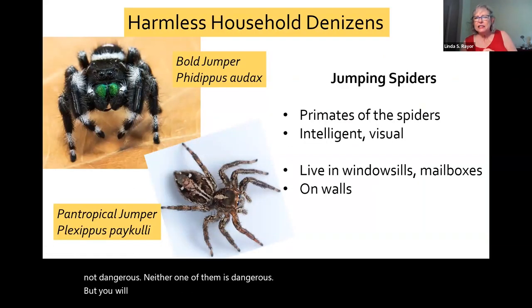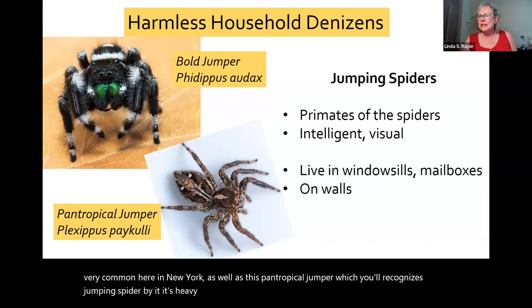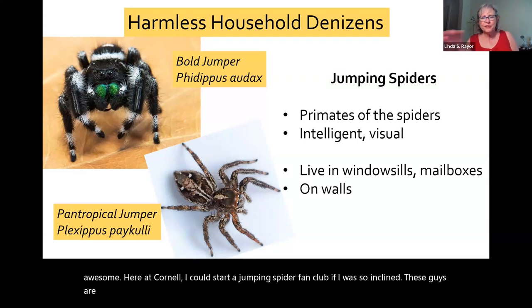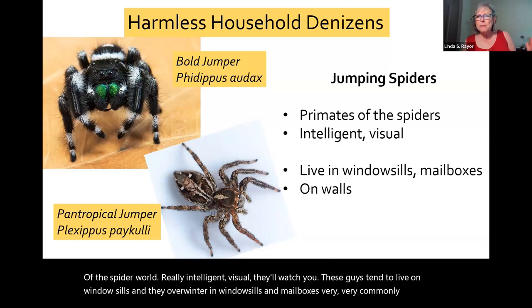You will also commonly find various jumping spiders in your house. The bold jumper is very common here in New York, as well as a pan-tropical jumper — you'll recognize jumping spiders by their heavy front legs and big eyes. The jumping spiders are awesome; here at Cornell I could start a jumping spider fan club. These guys are essentially the primates of the spider world — really intelligent and visual. They'll watch you. These guys tend to live on windowsills and overwinter in windowsills and mailboxes.